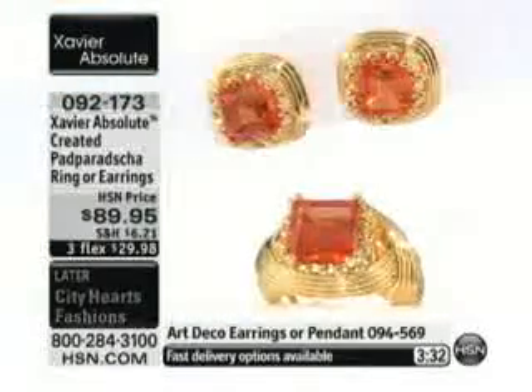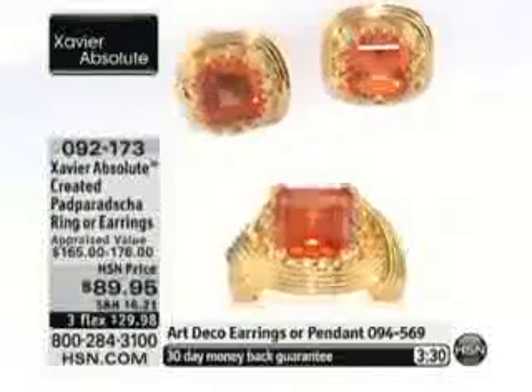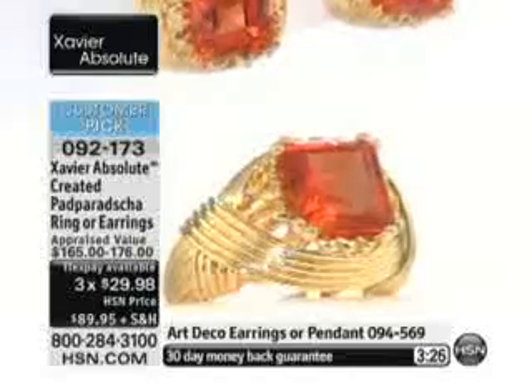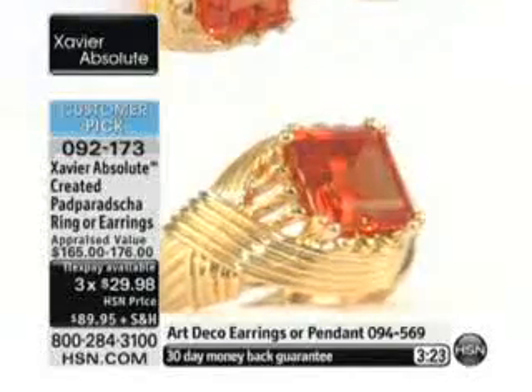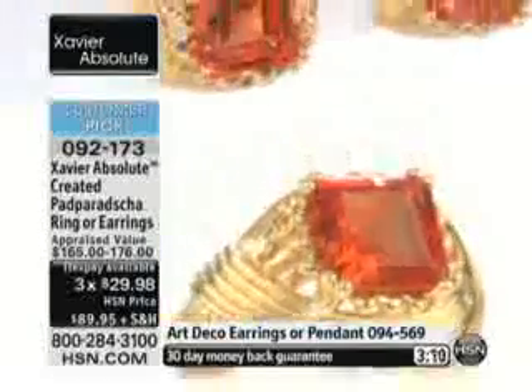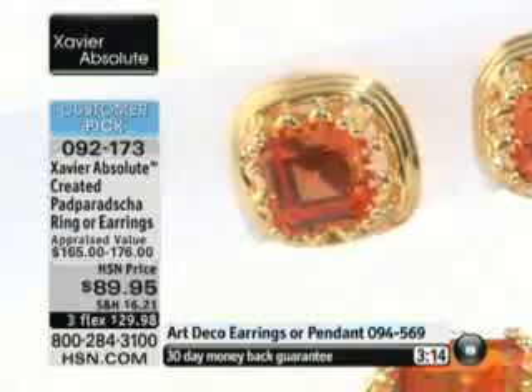It took us 20 months to get it back, and on top of that, we have it available at three flex payments — $30. We're going to ship it right out to you at 092-173. We have the earrings available, looks like 9 sixteenths of an inch in length, 9 sixteenths of an inch in width, and the ring is available in sizes 5 through 10.